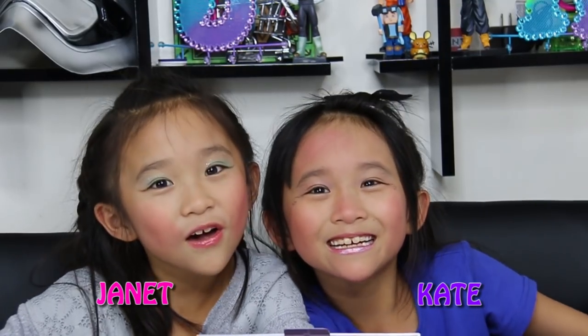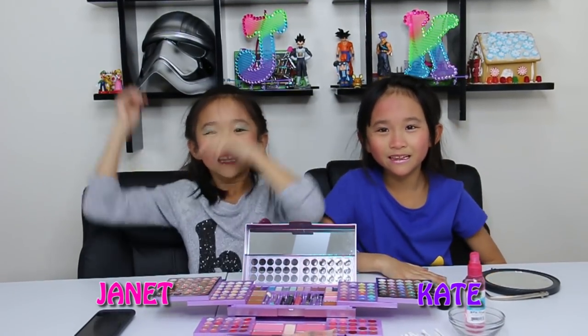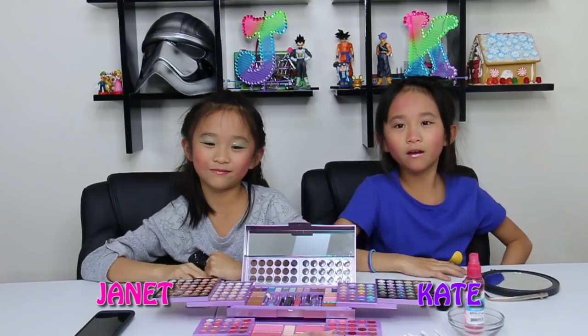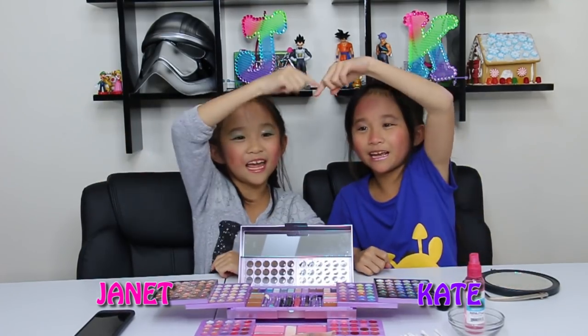How do we look? Comment down below what you think — Kate did Janet's face, and Janet did Kate's face. That's all we have for today guys, we hope you enjoyed this video. Have an awesome day! Thanks for watching. Please like and comment down below if you want to see more videos like this. Tap this box for more other videos, and please subscribe to our channel right here. Bye guys!